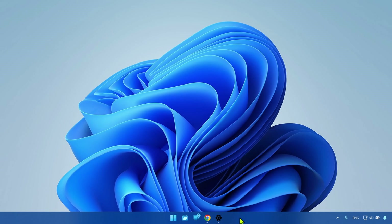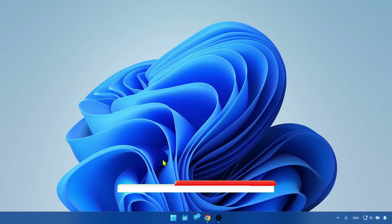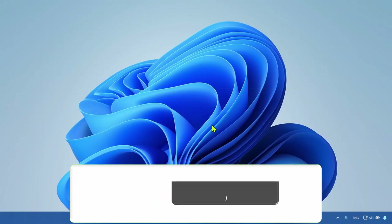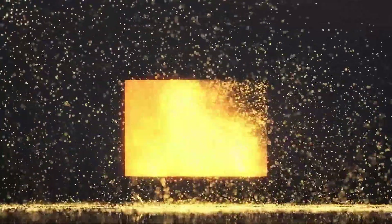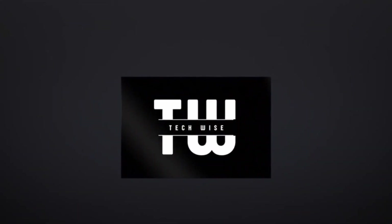And there you have it — this is how to claim your space back from the taskbar on Windows 11. Please leave a comment if you have any questions, and as always, hit the like button and consider subscribing.